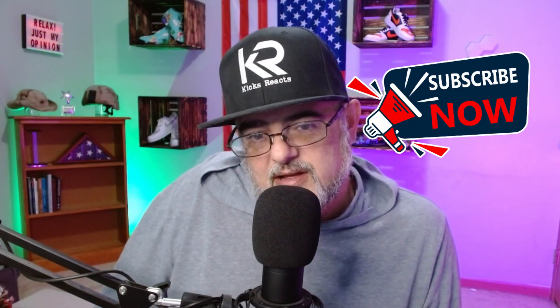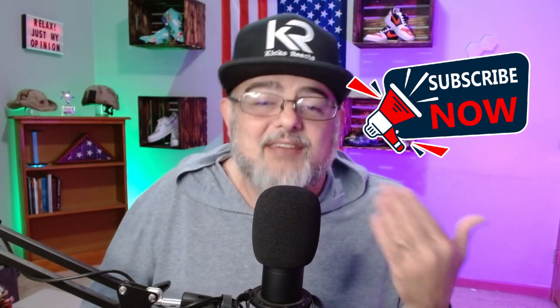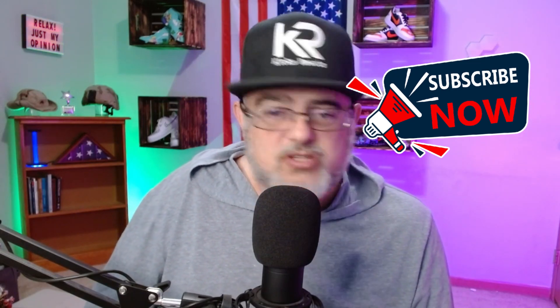If you haven't already, do me a favor and hit that subscribe button. According to my analytics, 78% of you watching my videos aren't subscribed — it's free to you and it helps me out. Until next time, I am Kicks. Thanks for watching.